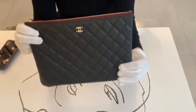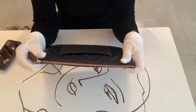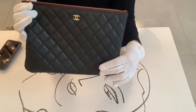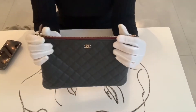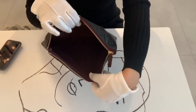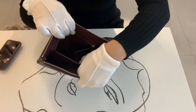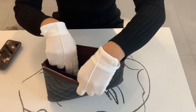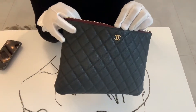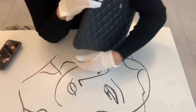I purchased this pouch in 2019 when I went on a trip to Guam. I paid $1,300 US dollars without tax. Let me show you inside — it also has the burgundy interior. I really like this bag because this is one of those understated luxury items with only a small logo here.